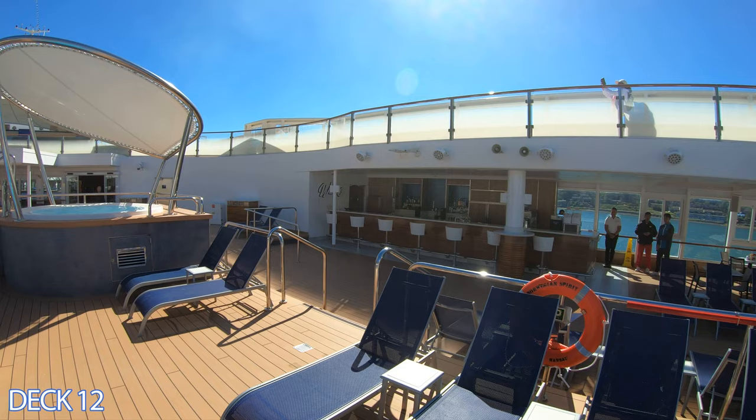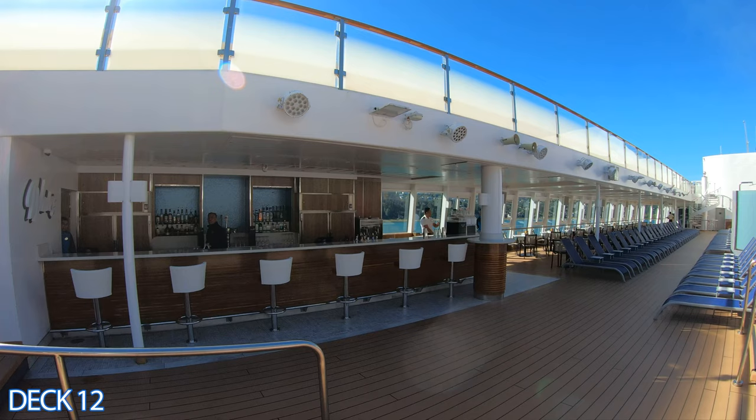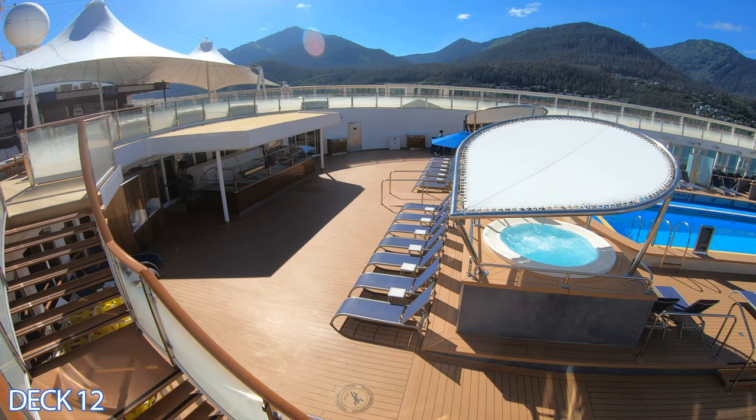Right in front of the hot tubs over here is the bar. This is Waves Bar, and I like how it's set up — the stools are really comfortable. It's a really convenient spot to come on over, grab a drink, get a frozen beverage or any type of mixed drink, and enjoy.